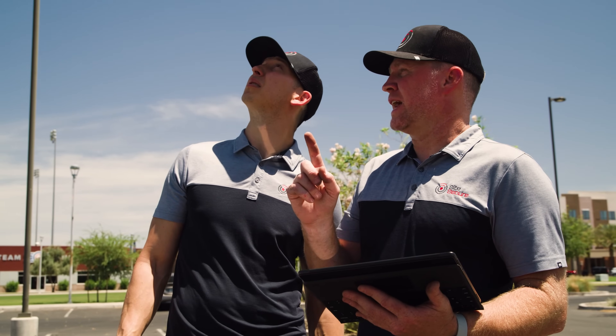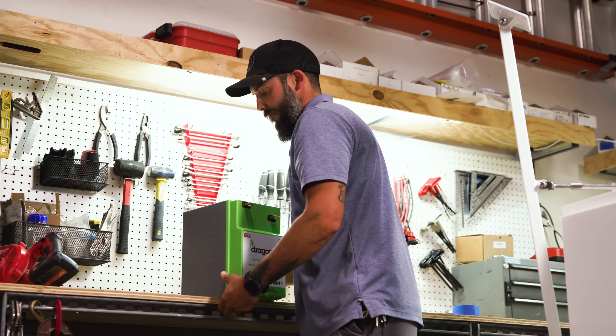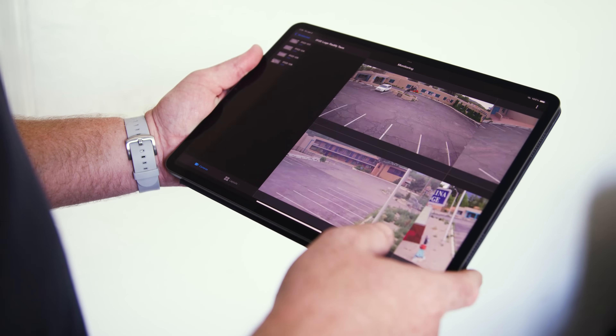At SiteSecure we have Nate who's our tech genius, and I'm the business guy. He's the master of building a quality product, and he had brought up the Dragonfly Energy batteries. As he explained and educated me, it was absolutely an easy sell.